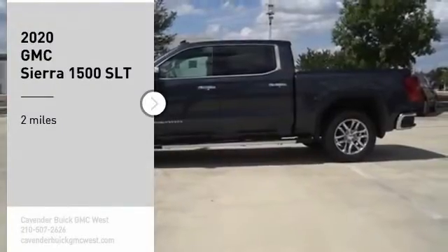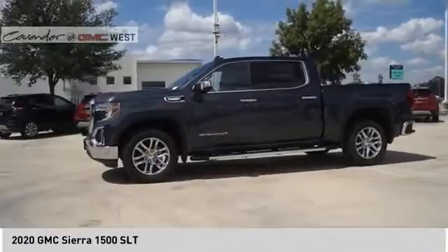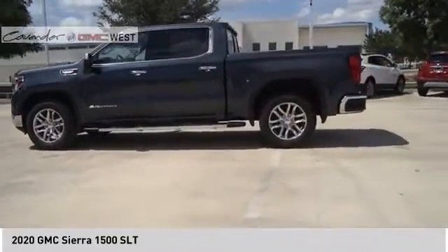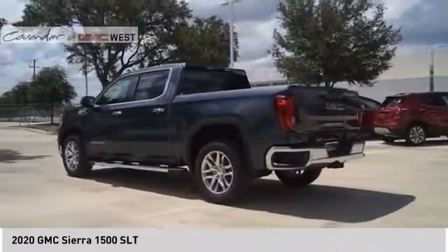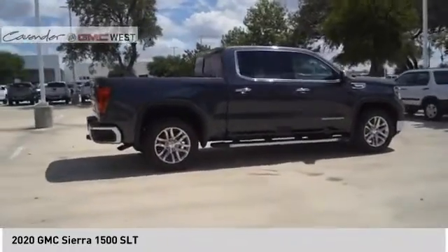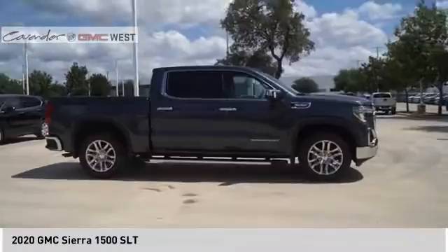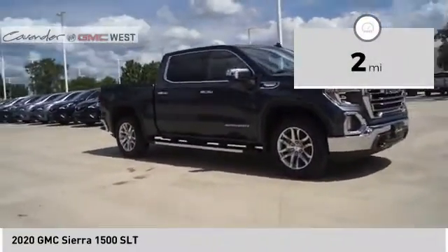Make a great choice today with the 2020 Sierra 1500. The GMC Sierra is a full-size pickup with all the functionality you could expect. With multiple trim levels, the GMC Sierra provides a wide range of features for you to enjoy. Power and advanced technology can both be found in this fantastic truck. This vehicle has less than 100 miles.